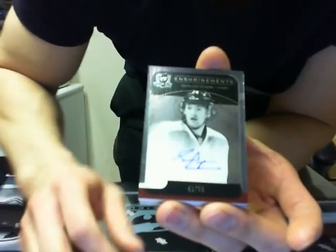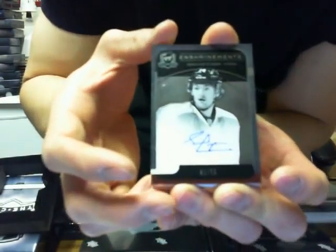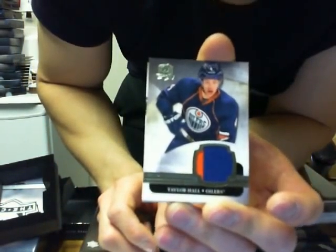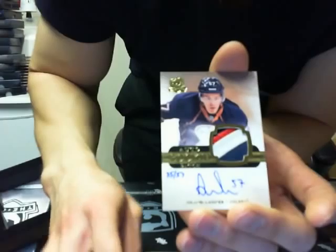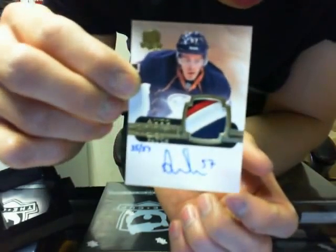We got a redemption — wow — honorable numbers, number 13 of Pavel Datsyuk for the Detroit Red Wings. No autofocus but it's Pavel Datsyuk number 13 for the Red Wings. We got enshrinement autograph of Sean Couturier for the Philadelphia Flyers out of 50. And base jersey of Taylor Hall, number 22 of 25, for the Edmonton Oilers. Auto rookie patch gold for the Edmonton Oilers — Anton Lander, 35 of 57.